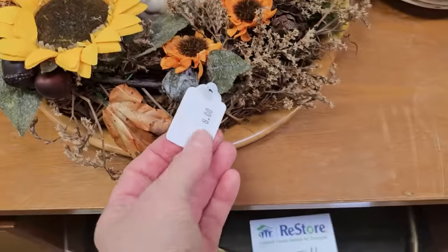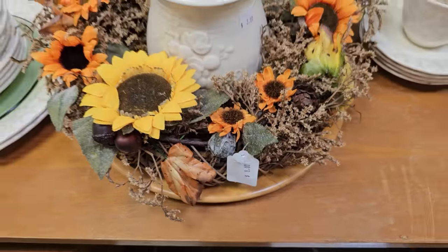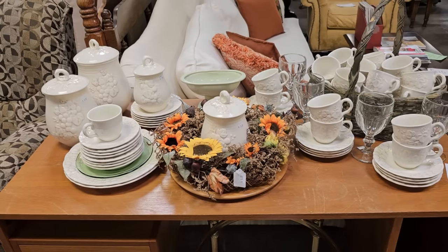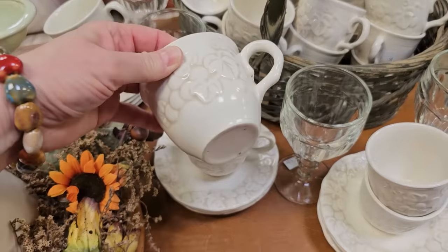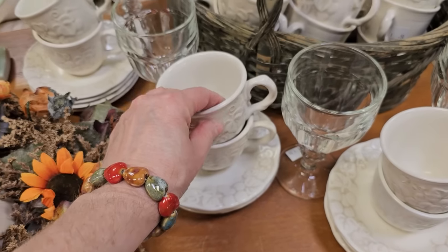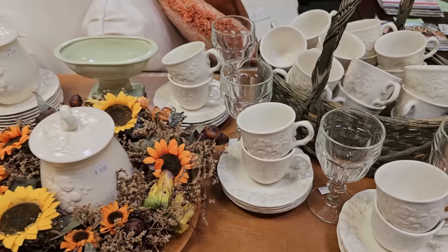And here's a beautiful fall wreath for $8. We had seen some of these pieces in the past, but it's such a great deal at $0.50. I think this is the last of this particular pattern that they have.